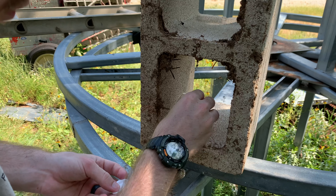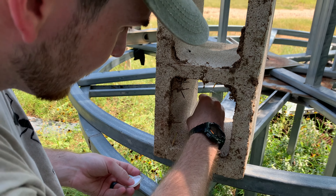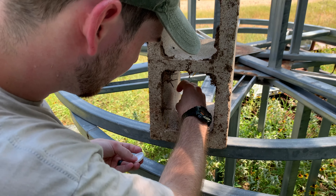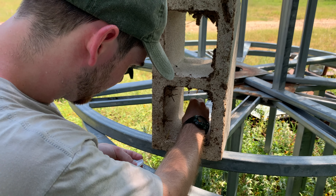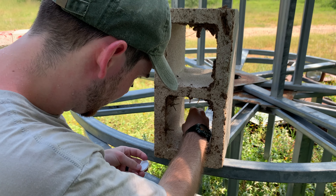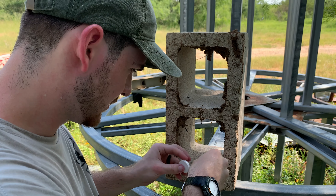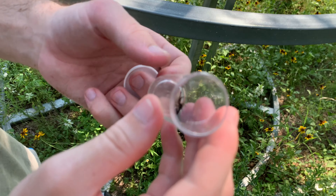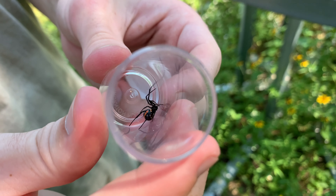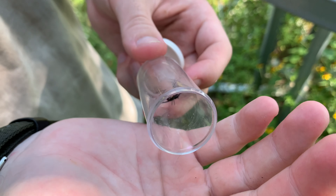Let's catch her up. She'll come over to me. Oh yeah, look at that! Look at that dorsal coloration, folks. Isn't that beautiful? Should I put her in my hand?